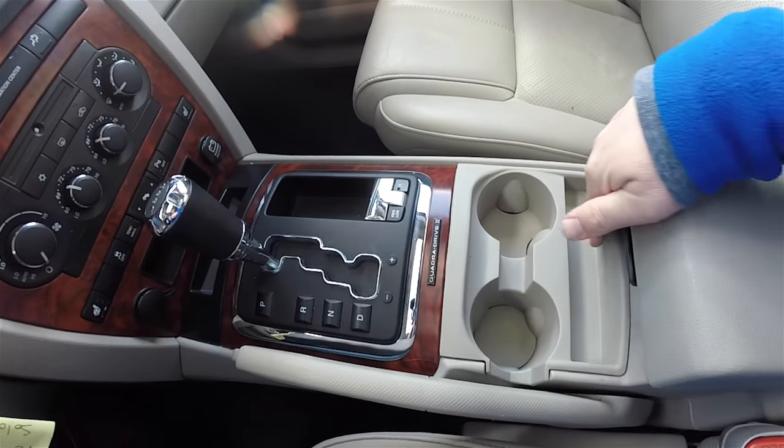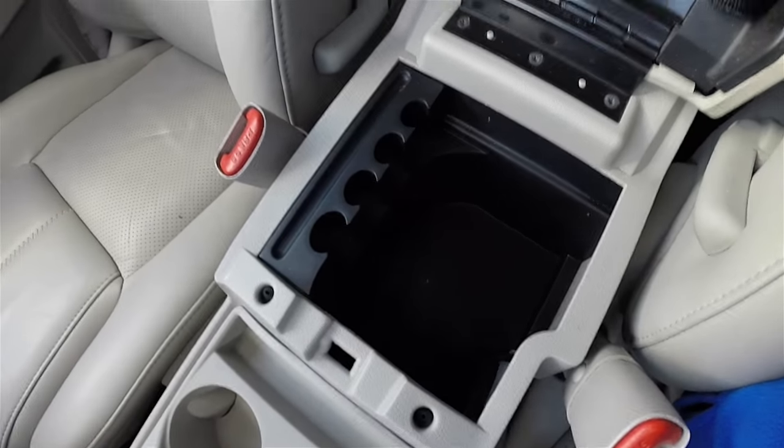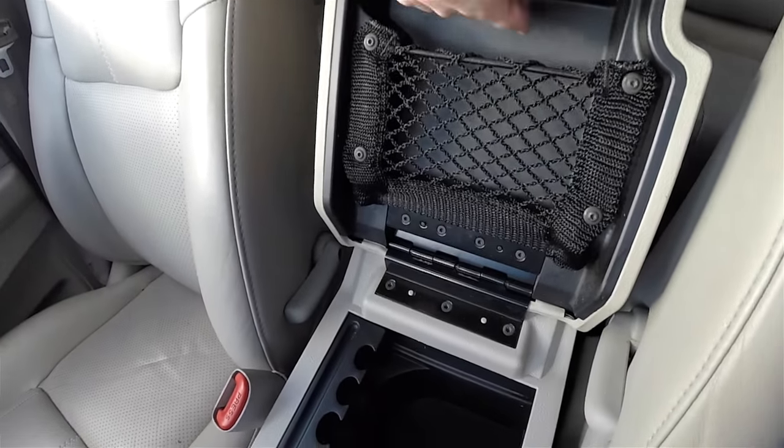There's a dual front cup holder with odds-and-ends storage, storage in the center console, as well as an additional small storage compartment.